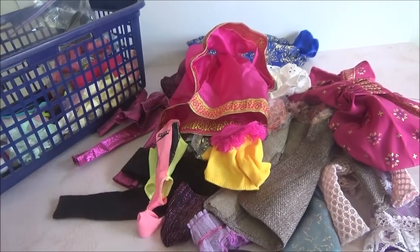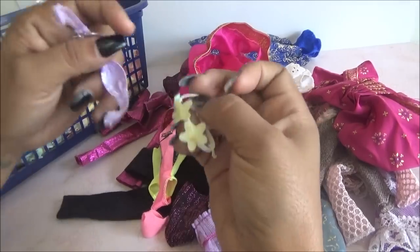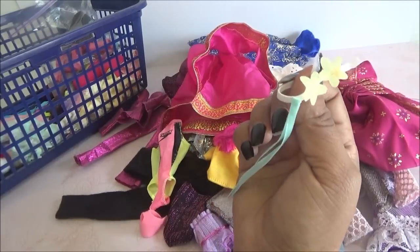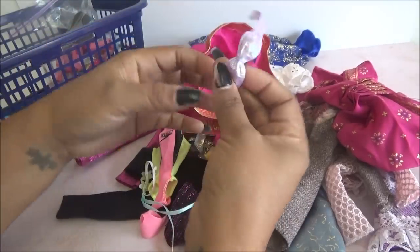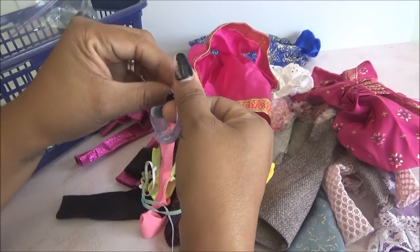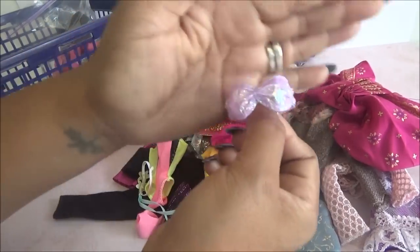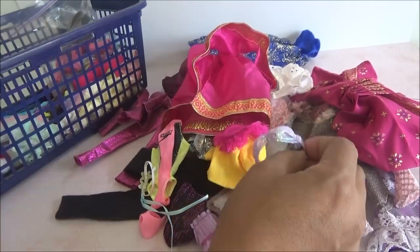Viene como para el cabello, con una bandana de flores. Luego viene este que es como el top de un traje de baño. Como tornosol, en lila.